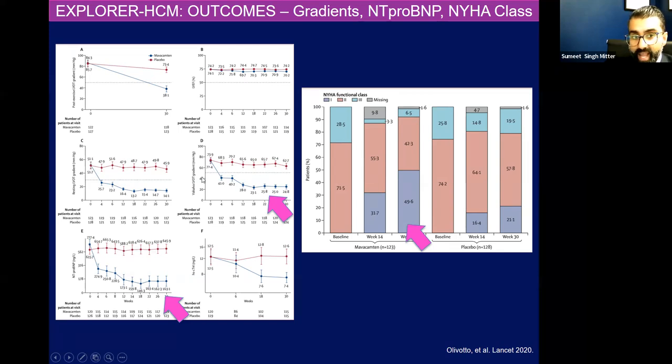And then the Valsalva LVOT gradient came down. The patients in placebo still had an elevated gradient with Valsalva, and those patients who got mavacamten — despite provocative maneuvers — their gradients came down to less than 30. So they essentially shifted to a non-obstructive phenotype when they got myosin inhibition and disrupted those active myosin cross-links.